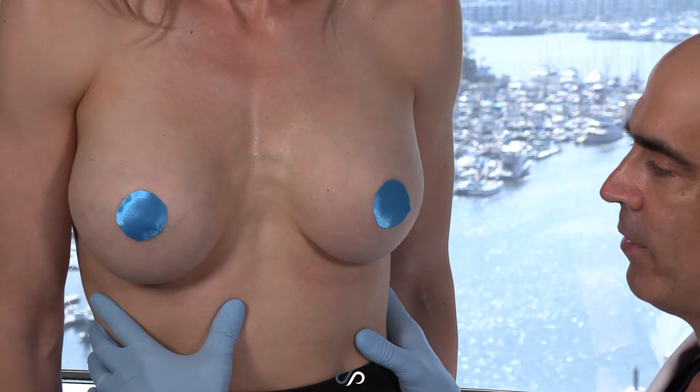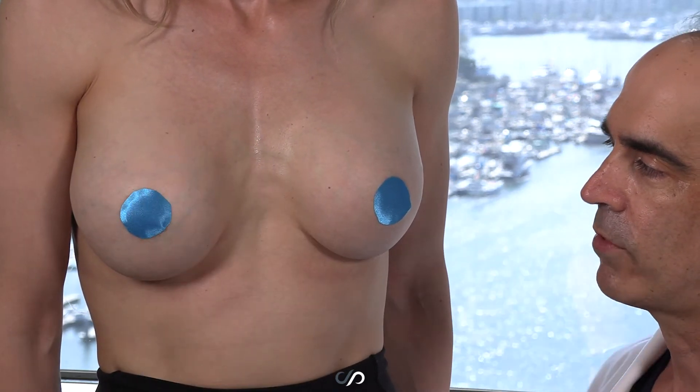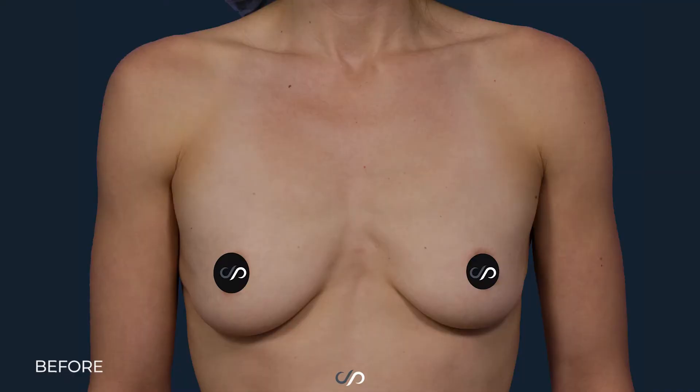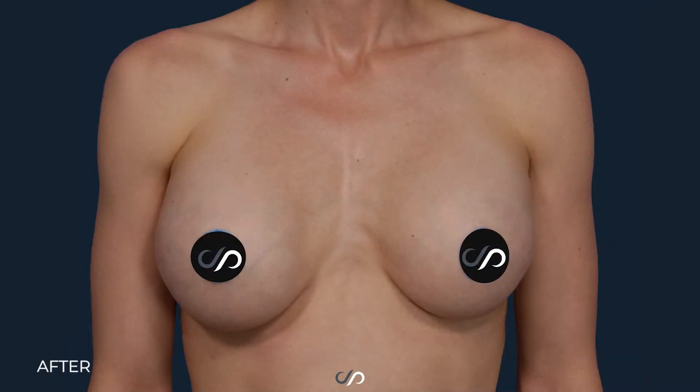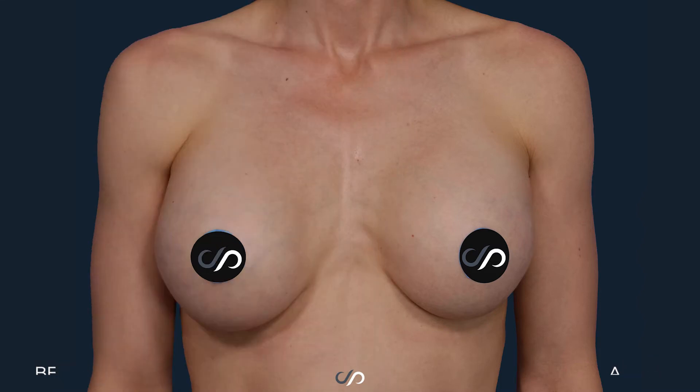She's a 34-inch chest and we used inframammary incisions, a dual-plane submuscular approach with a gummy bear cohesive silicone gel implant that was moderate profile 385 cc.